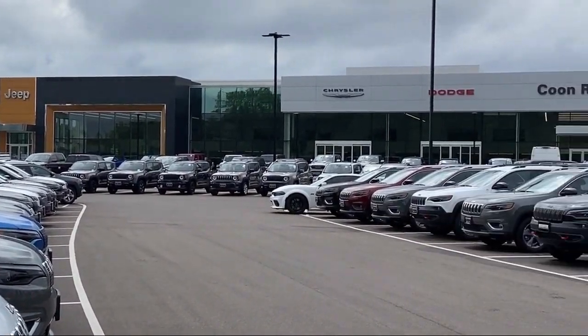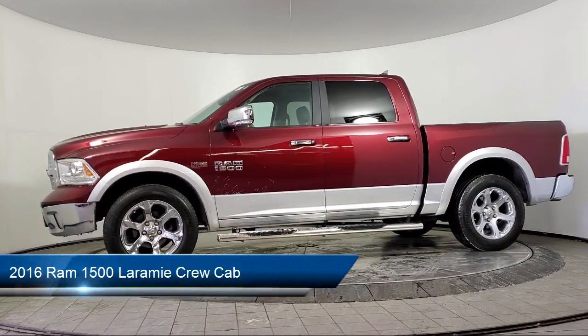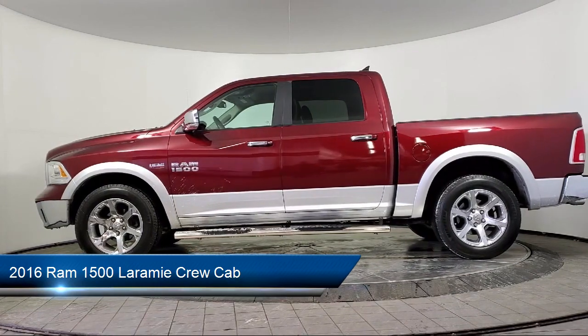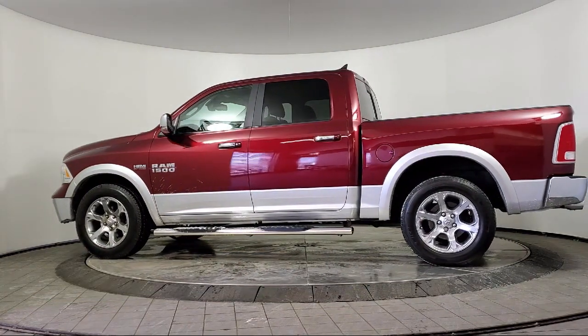Welcome to Coon Rapids Chrysler Dodge Jeep Ram. Here's a look at another one of our great vehicles in inventory. It comes equipped with navigation, HD radio, auto dimming door mirrors, keyless entry, and a split fold down rear seat.